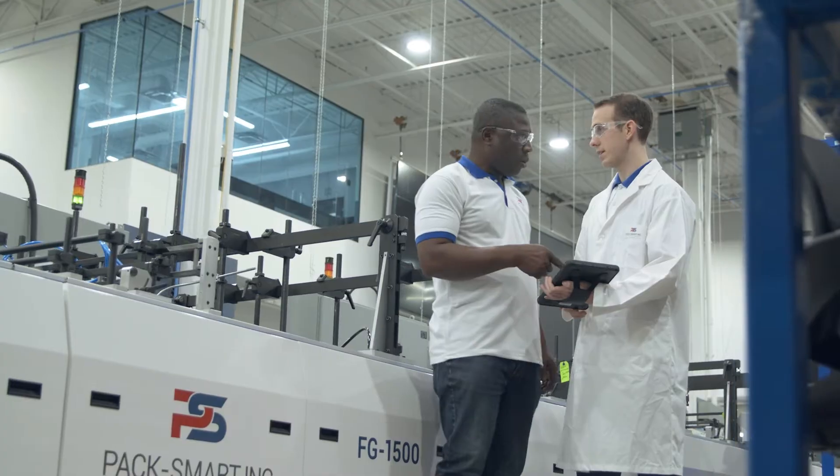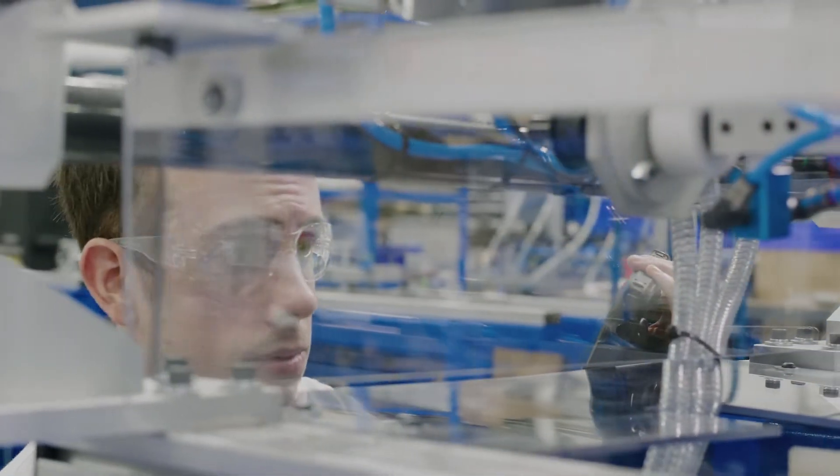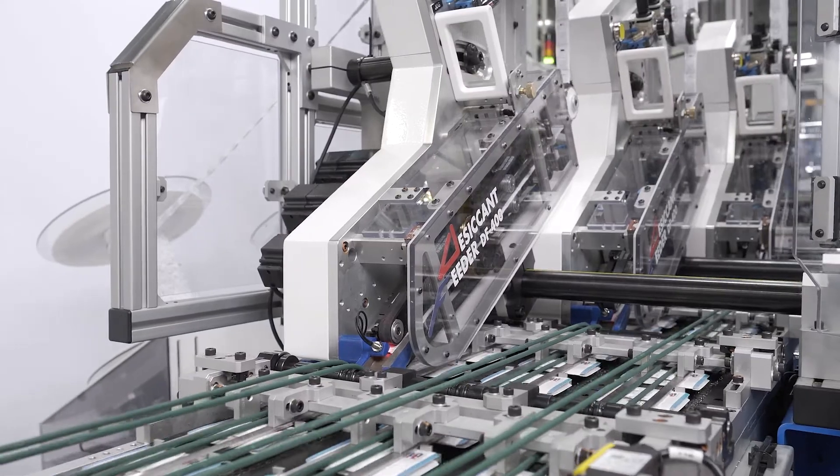Our goal at Packsmart is to maintain an environment where technically-minded people can collaborate together, push the boundaries of existing technologies to develop new products and make our world a better place.